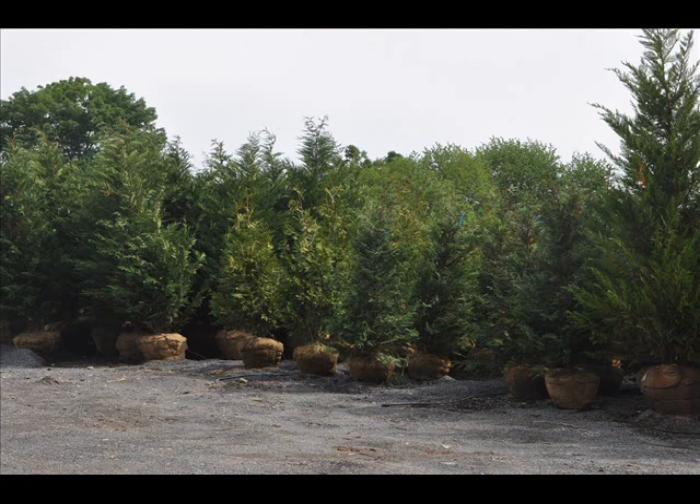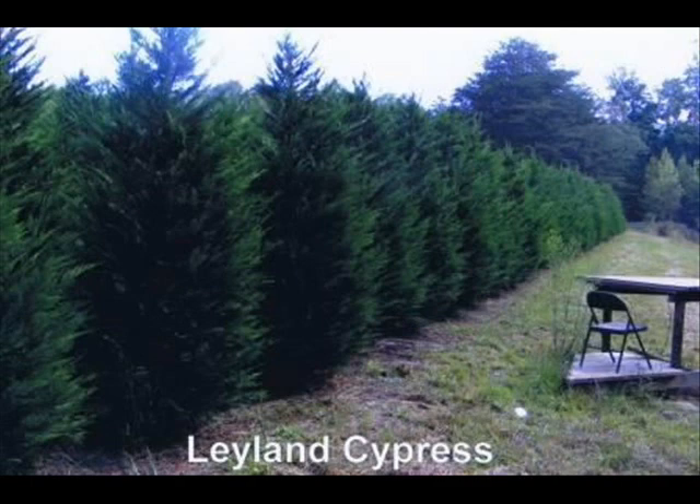We also can install for you. Give us a call at 215-651-8329 for your Leyland cypress.